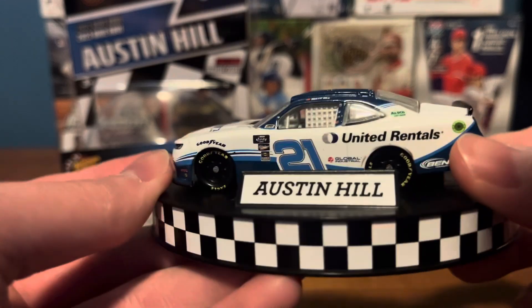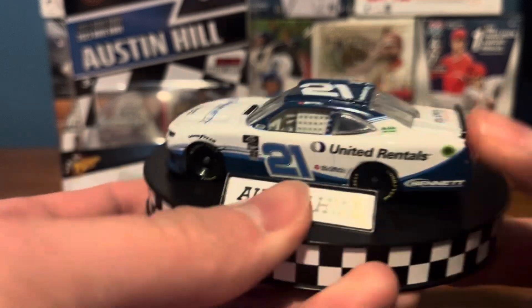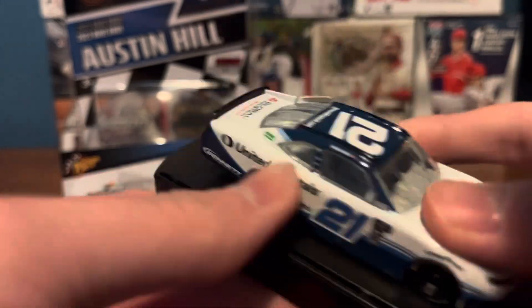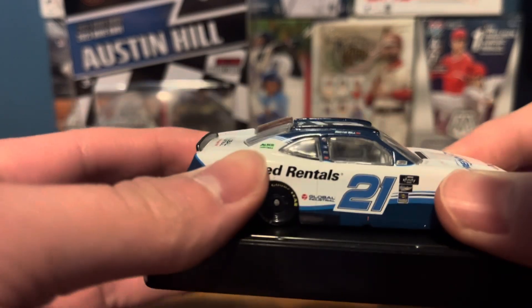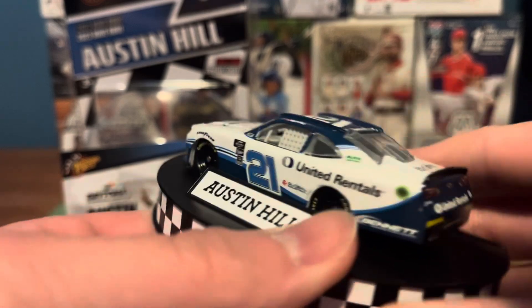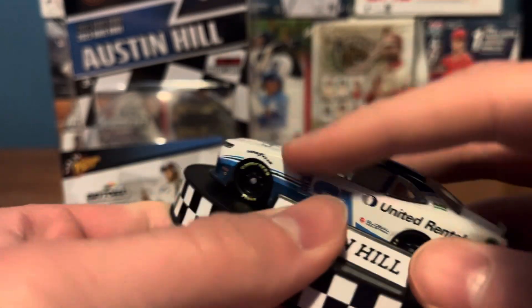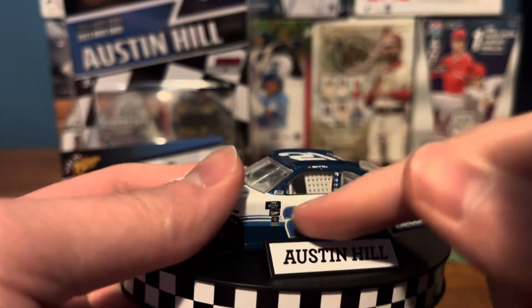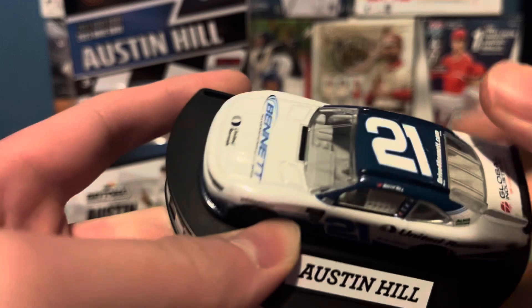RCR. Yeah, this is just a very nice looking scheme, man. I just like this scheme. I don't own too many Xfinity cars, so this was a nice pickup to get. This is a very nice looking scheme. I like the blue with the white — it really, really pops, especially with the white and blue on the logo there.